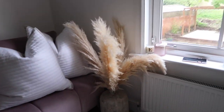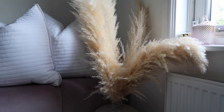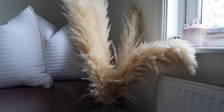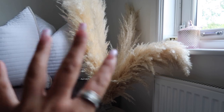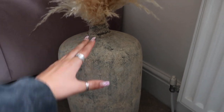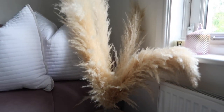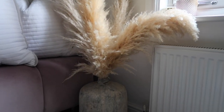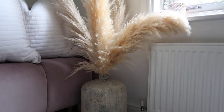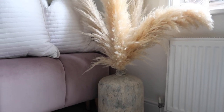I then bought some pampas grass from the same Etsy shop I got the flowers downstairs from - this is exactly the look I was going for. I was so picky about which pampas grass I wanted - some were too yellow, too brown, or not fluffy enough - but I'm glad I waited because I love it. The pot is from a local garden center. A lot of brands are coming out with these large ceramic floor pots right now. This is currently in my office but we're going to put it upstairs in the bedroom when we have more furniture, as I've got loads of Pinterest pins for neutral tones and dried flowers up there.